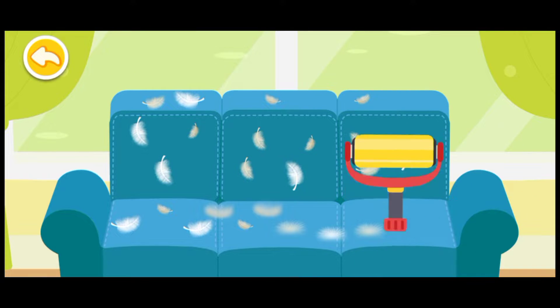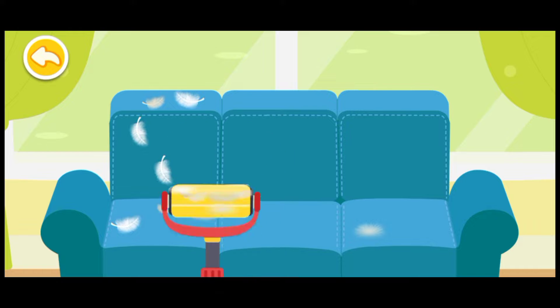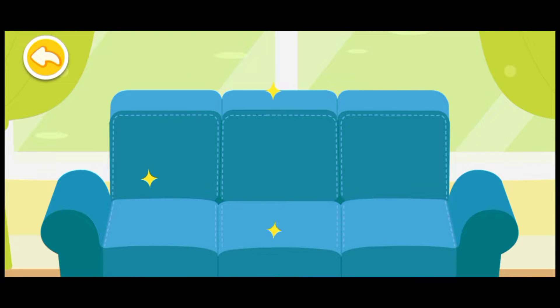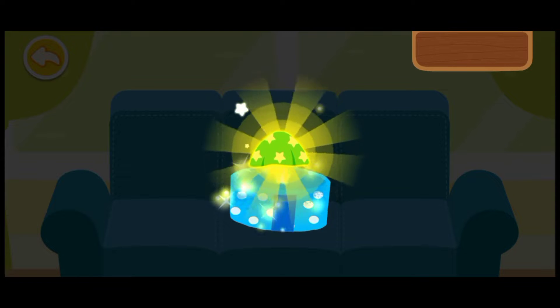A lint roller can be used to remove fluff from the sofa. Wow, the sofa is so clean now. You are awesome! Here is your reward.